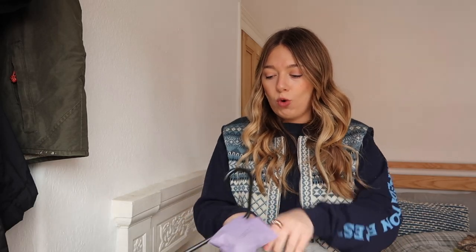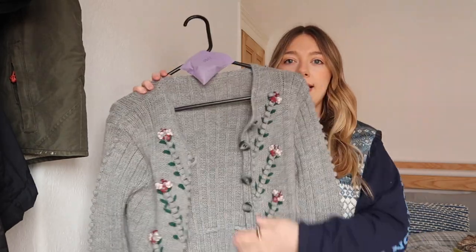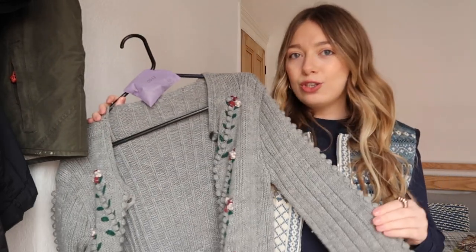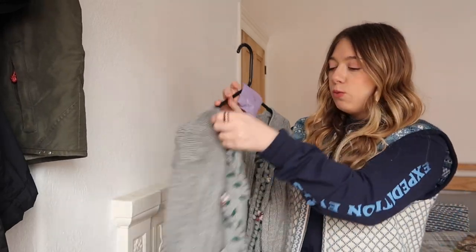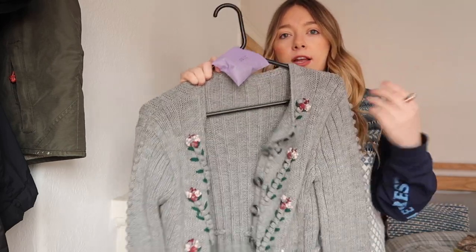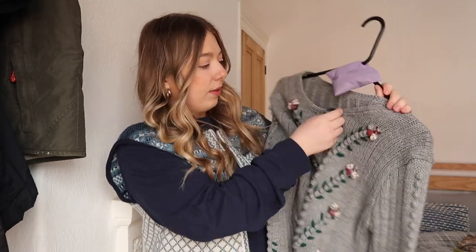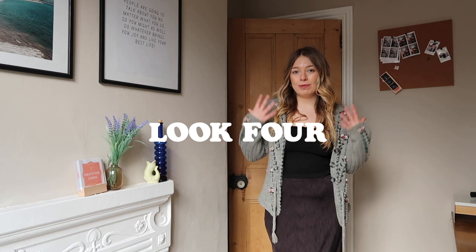Item four is this adorable little floral cardigan — I love it and will never get rid of it, it's so beautiful. But cardigans just aren't really my vibe, and this one is a little tight; it doesn't fully wrap. I was saving it for spring to wear on its own with some jeans, but in winter it's hard to style because I don't want to put a jacket over it. Let's give it a go.